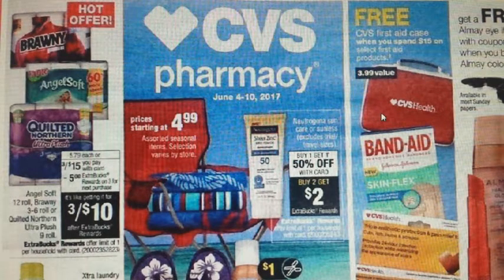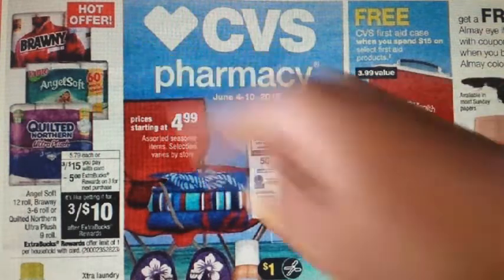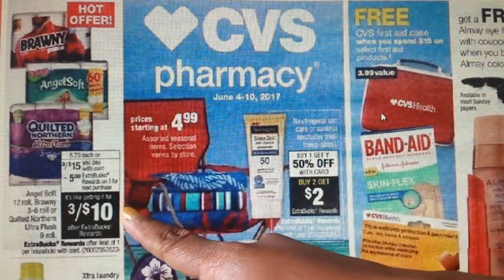The coupons available: on AngelSoft.com you can get $0.45 off one, or check your 6/4 Red Plum for that coupon. For Brawny, go to Brawny.com for a $0.25 off one coupon. For Quilted Northern, there is a $0.50 off one or a $1 off one in your 5/21 Red Plum. When you're in store, check whether it is a double or mega roll, because one coupon says double and one says mega.